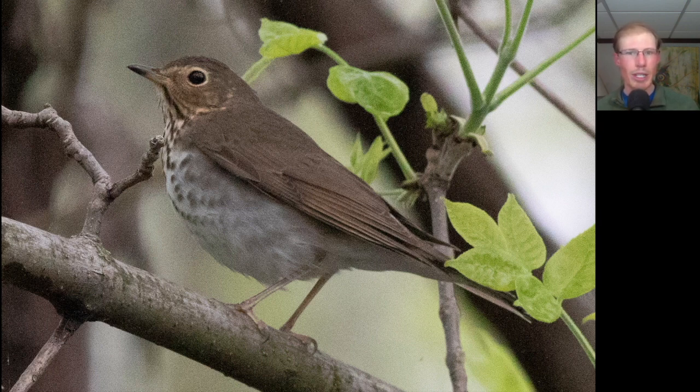One of the things you want to watch for on Swainson's thrush is just the overall facial pattern, where they have an eye ring and they also have pale spectacles — just this pale area here in front of the eyes.